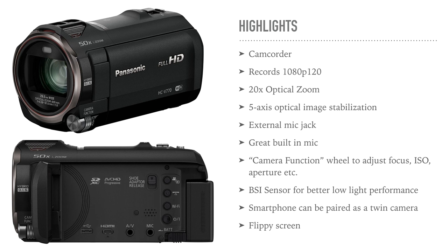It has an external mic jack so you can plug in external microphones, which will greatly improve your audio, but it also has a decent built-in mic if you're not ready to spend on an external one yet. There's a camera function wheel — something you find on this camcorder but not on lower budget ones — which lets you smoothly change focus, ISO, aperture and such. It has a backside illuminated sensor for better low-light performance, and a flip screen so you can see yourself while recording.